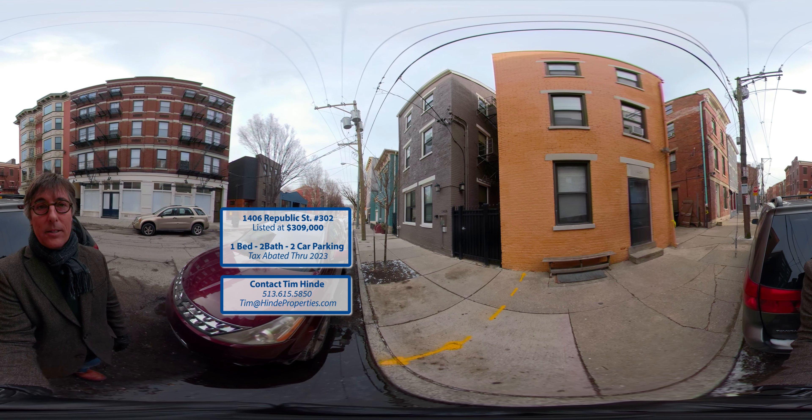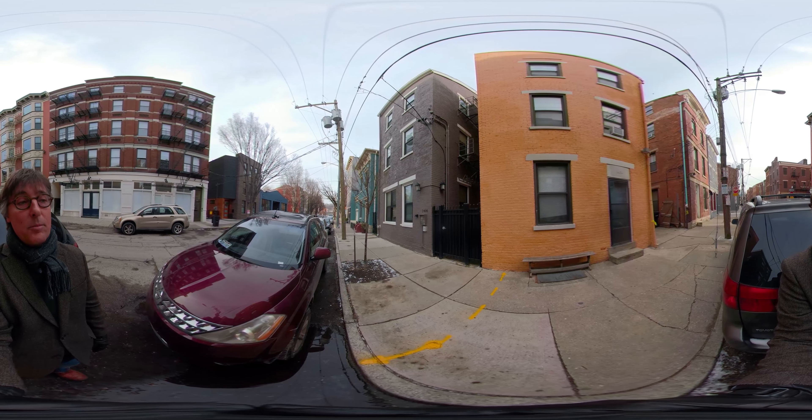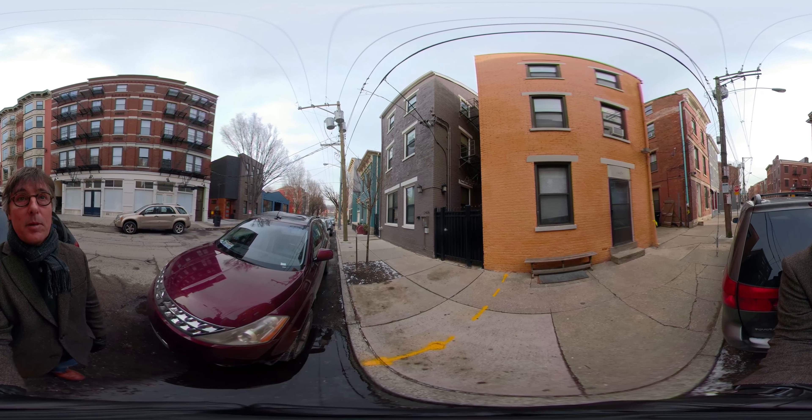Hi, it's Tim Hine with Coldwell Banker in Cincinnati, Ohio, and we're here in the Over the Rhine neighborhood of downtown to look at a condo here at 1406 Republic Street.